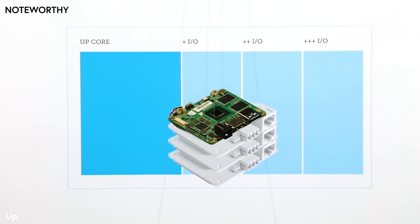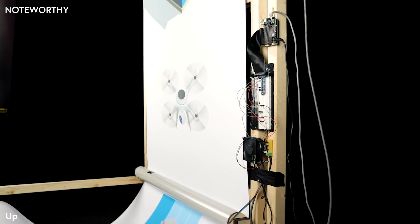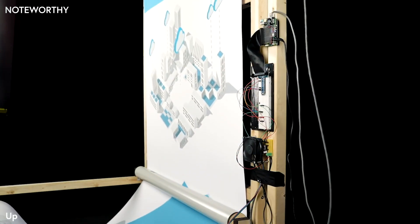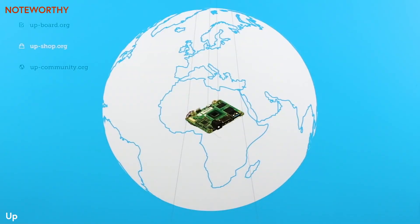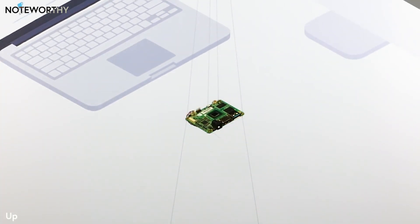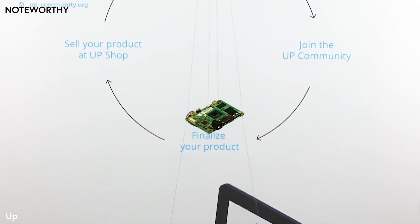I bridge the gap between a single-board computer and a computer-on-module. Let me empower your application — from drones to smart homes to the Internet of Things. But helping you get your product ready for manufacturing isn't the only way I can help you. Once your creation is ready, sell it at UpShop, a marketplace for innovators and startups. Being listed in UpShop will give your product visibility worldwide.